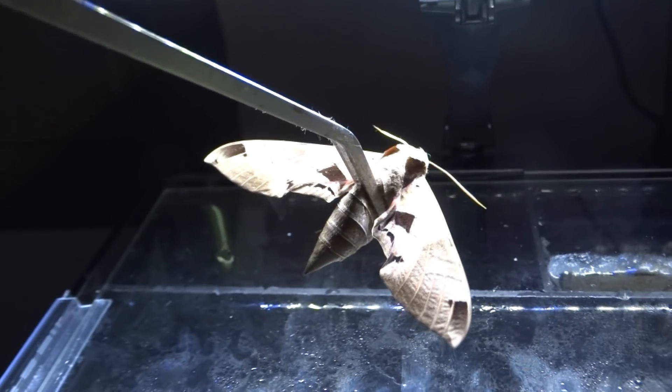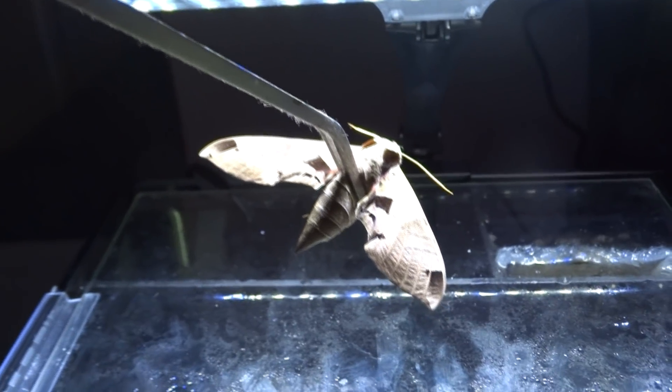Alright guys, we finally got the moth. Let's go ahead and feed it to the green spotted puffer fish first and see what they do.